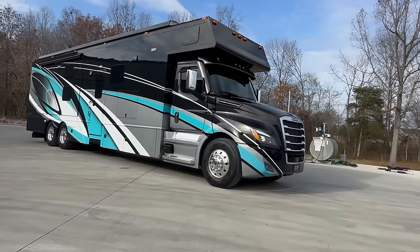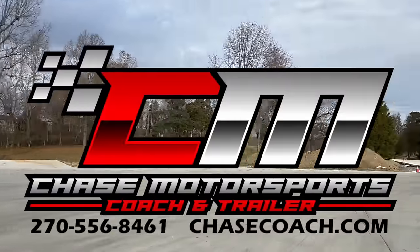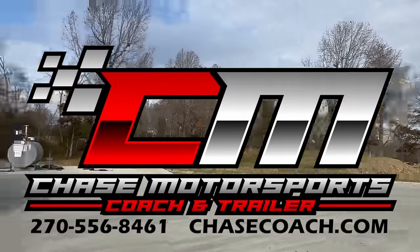Dylan Thompson, Chase Motorsports, Coach and Trailer Sales, ChaseCoach.com in beautiful Paducah, Kentucky.